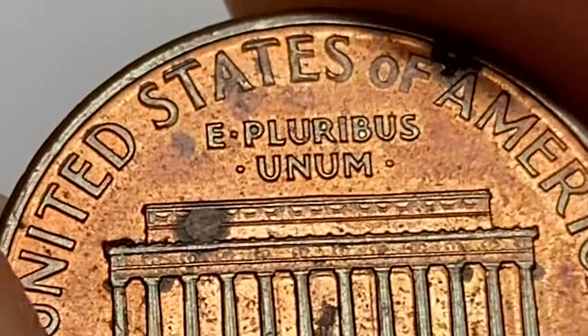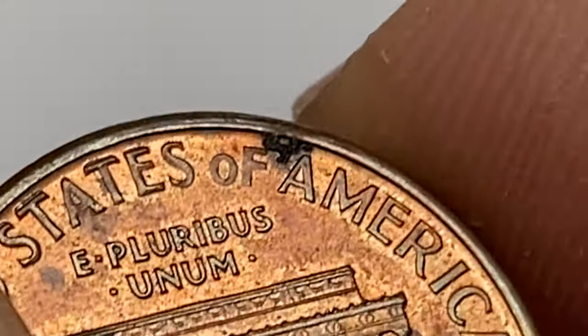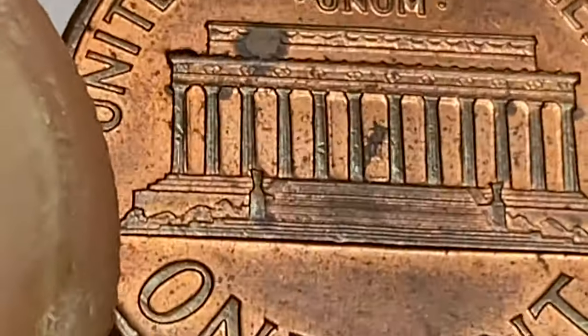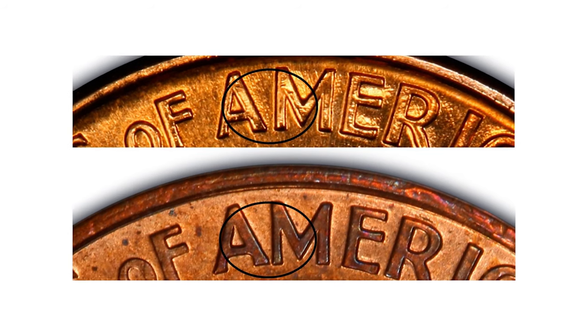There is slight mechanical or strike doubling on some upper letterings, most obviously seen on 'ST' and 'T' of STATES. This coin is from the Wide AM variety. These terms refer to the spacing between the letters A and M in the word AMERICA on the reverse. The Close AM variety has the letters A and M almost touching, while the Wide AM variety has a noticeable gap between them.